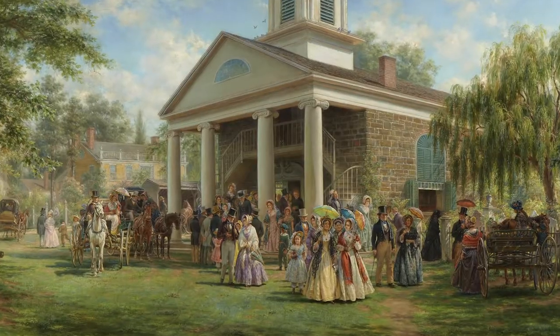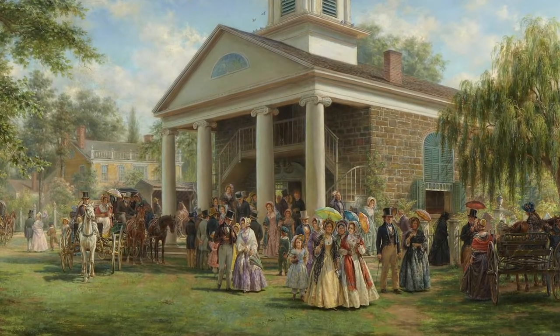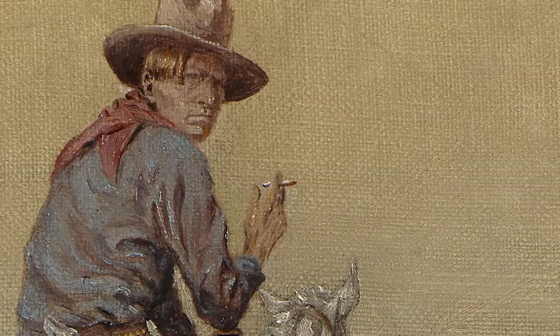Hello, I'm Laura Frey, Senior Curator at Gilcrease Museum, and this year Easter is far from normal. While we have sunshine and spring flowers outside, places of worship are closed and we can't safely travel to see friends and family. However, I'd still like to bring you an Easter greeting from cowboy artist Charlie Russell.